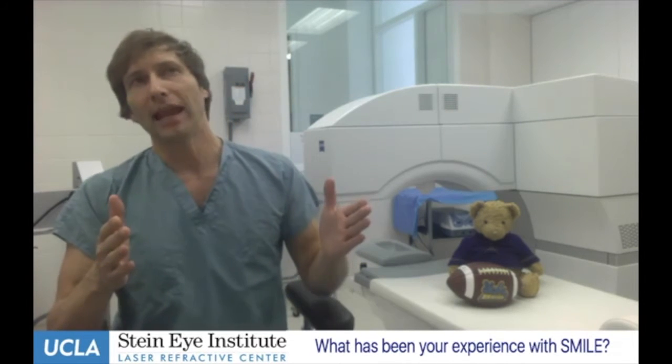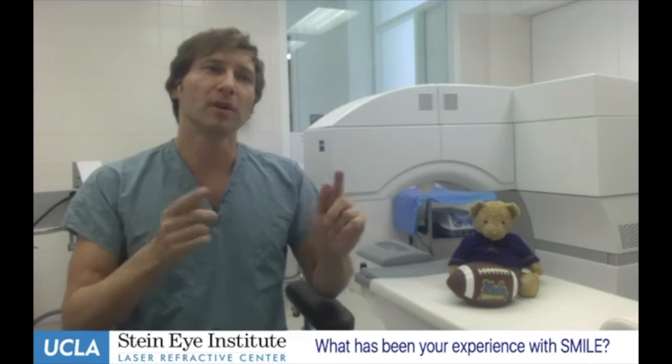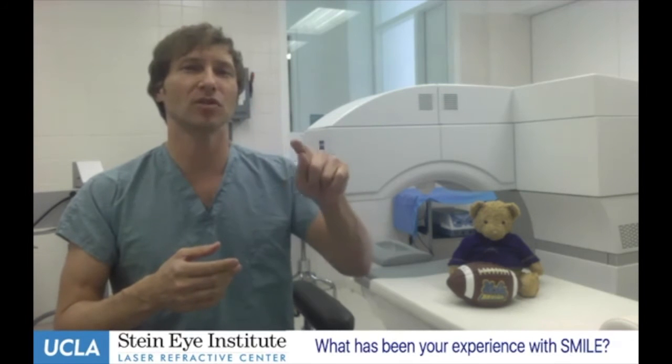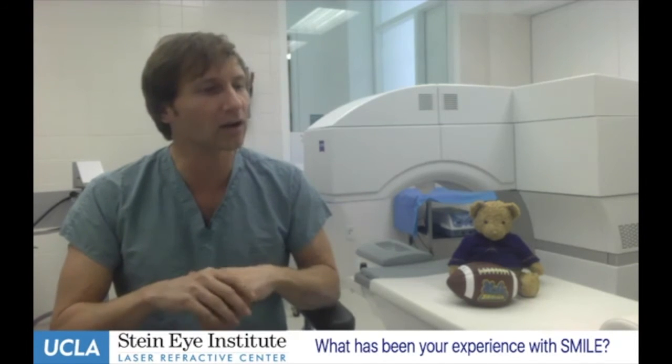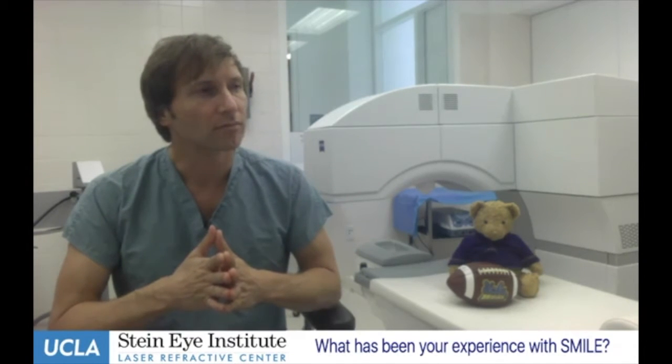What has your experience been with SMILE, and what can patients expect? The recovery time is slightly slower than LASIK. Vision on day one is about 85 to 90 percent of where it will end up — kind of like looking through a ground glass window for a few days. The scratchiness that we have with LASIK, which typically lasts four to five hours, goes away within one to two hours with SMILE, because that tunnel incision is so small and it's the only part that comes to the surface.